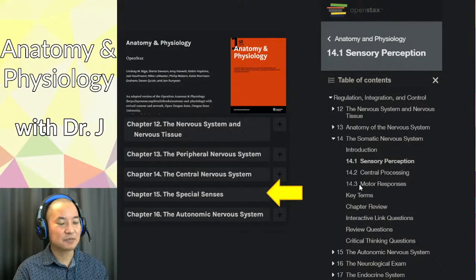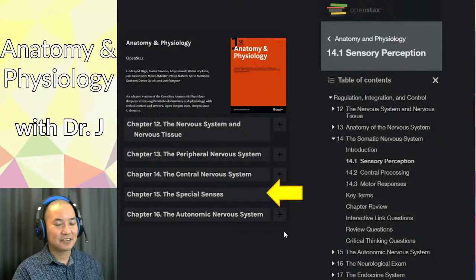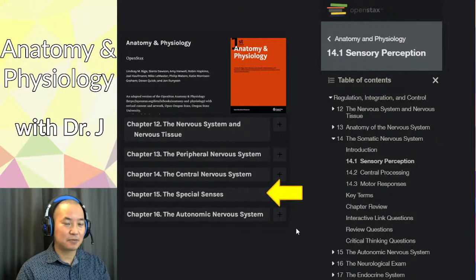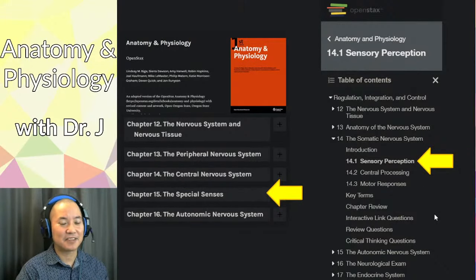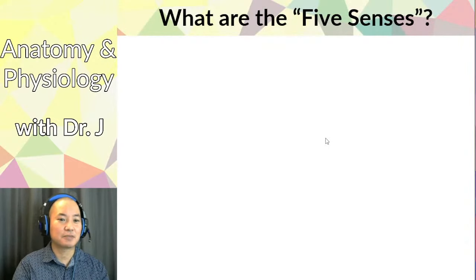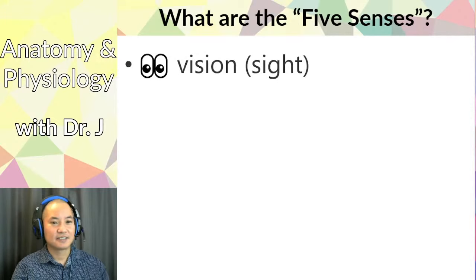In the current edition of OpenStax, what was formerly a special senses chapter got crammed into the sensory perception chapter, which is why the OpenStax version feels a bit janky. The OSU version tries to make a more coherent narrative — chapter 14 is just cleaner. Either way, you're probably already familiar with the five senses from elementary school.